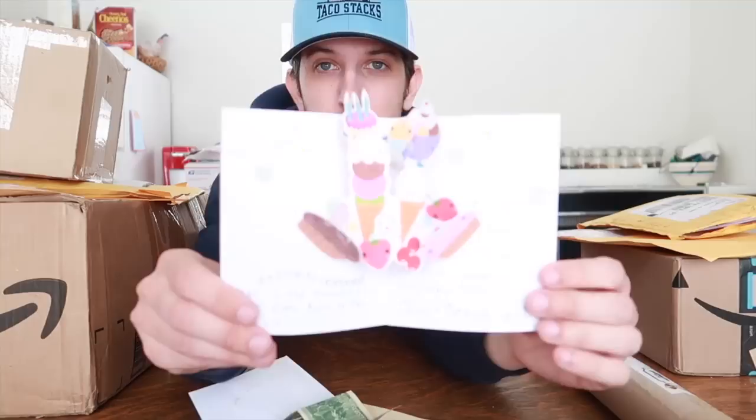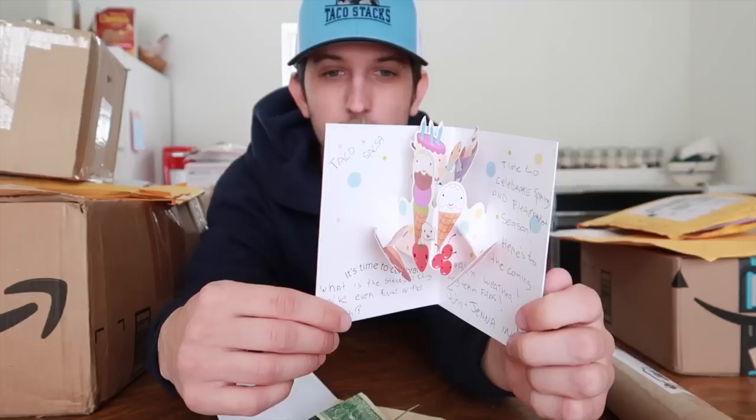John and Jenna's card asks: 'What is the strangest thing you've ever found in the trash? Here's to the coming warm weather and flea market season!' That's a great question — a lot of people ask what's the best or weirdest thing I've found, and I honestly can't think of the answer off the top of my head. I'll get back to you on that, John and Jenna. Thank you for the two-dollar gift and the wonderful pop-up cupcake card — very cool. Stay warm in New Jersey, we're almost there!